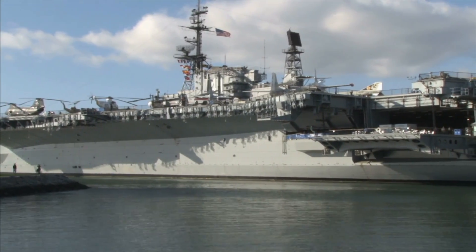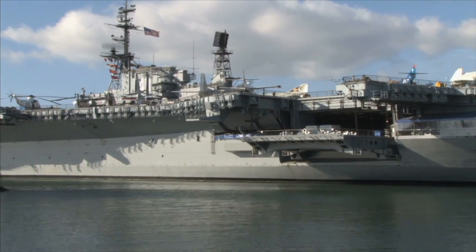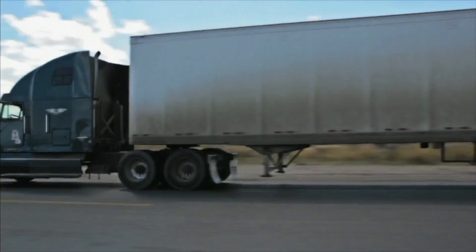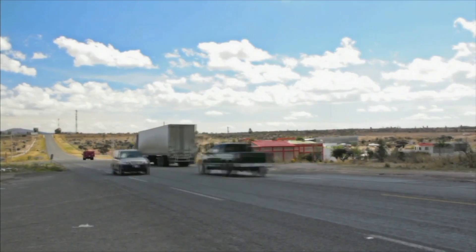Big objects like this ship have more inertia — they are hard to move. If they are in motion, big objects are hard to stop. This truck has a lot of mass; it is hard to stop its motion.